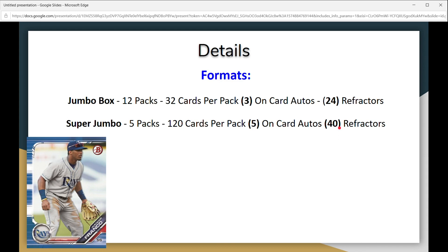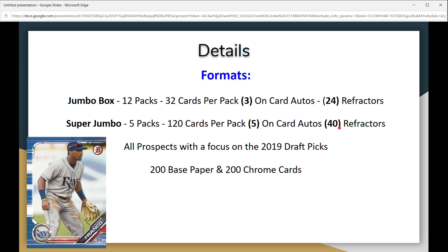This release is about prospects and draft picks, so it's all prospects with a focus on the 2019 draft picks. How this differs from the regular Bowman release — the Bowman release has about a 100-card set that features current players in the league, usually all the stars or semi-stars. This release only has prospects and draft picks. There's a 200-card base paper set and 200 chrome cards.